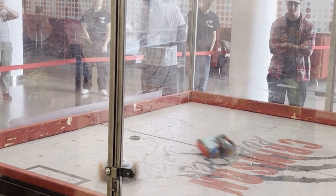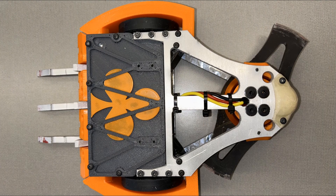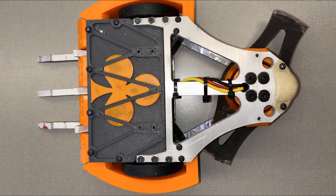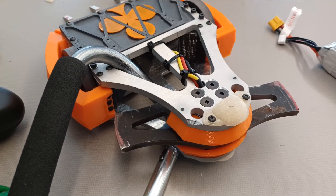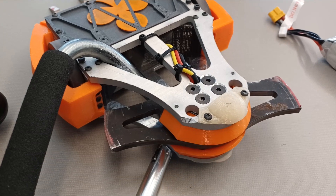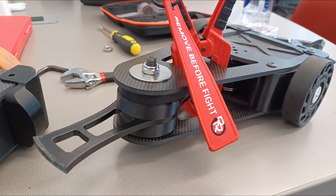With that said, the next match would be less about precise driving and more about durability. This is because I was against Clubs, a very solid horizontal spinner. Their blade had slightly less reach than mine, but was also thicker and spun faster, so I wouldn't say either of us had a clear advantage. I swapped my other build of Plan B with harder wheels and a symmetrical blade for this fight.